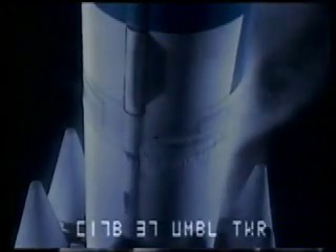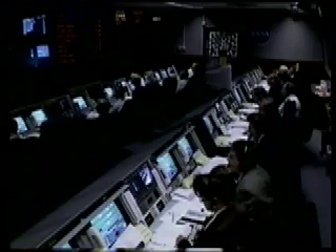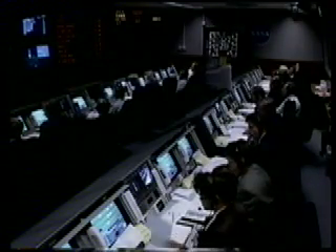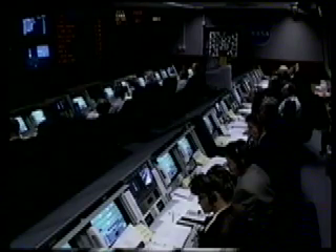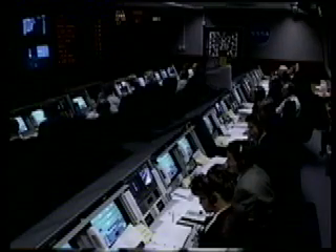30 seconds. T-minus 20 seconds. We're still go, entering the terminal phase. 15 seconds. Lox topping now. Under way. Green board.